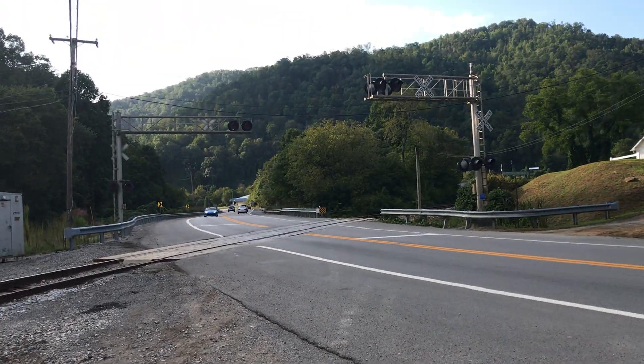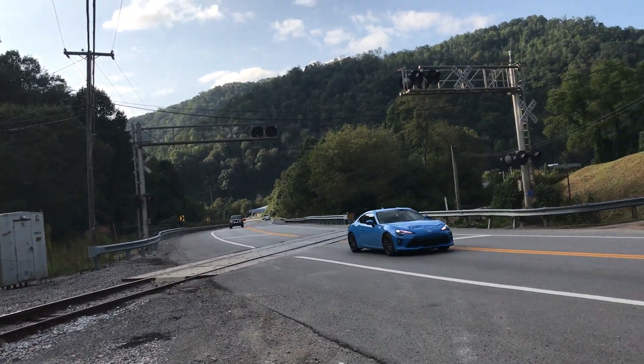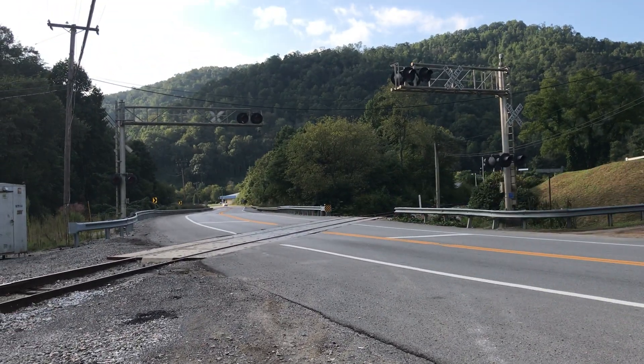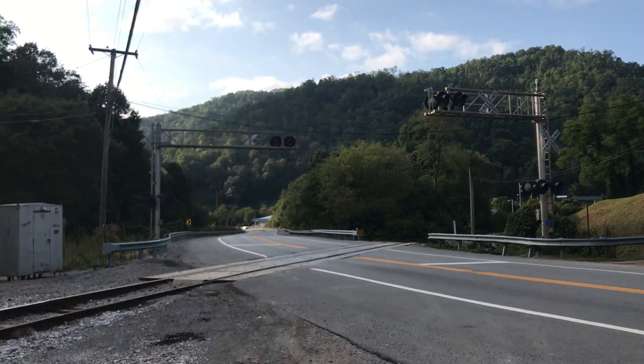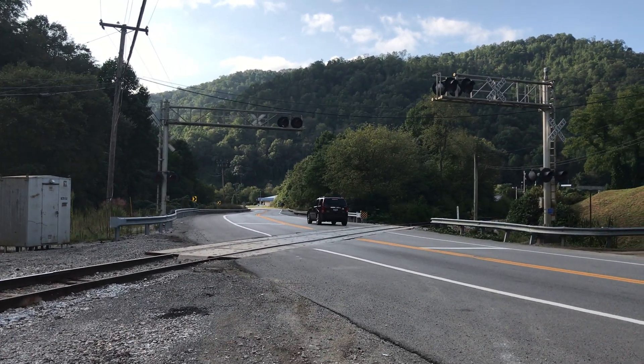So here we have Whitesburg Road, 2015 railroad crossing in Scuddy and Hazard, Kentucky. Over and out.